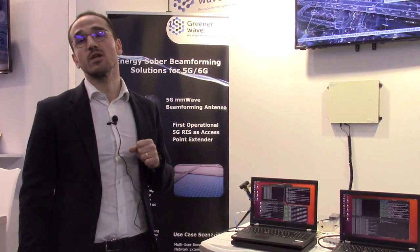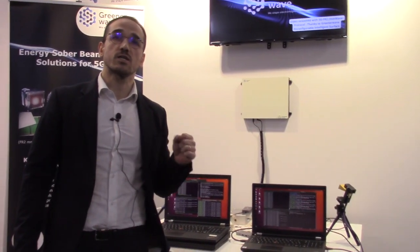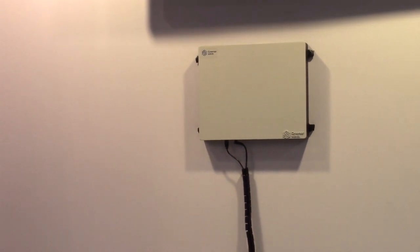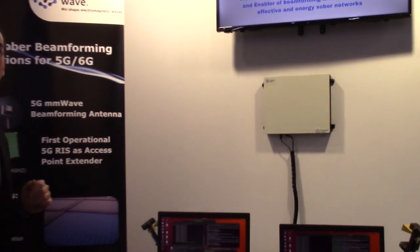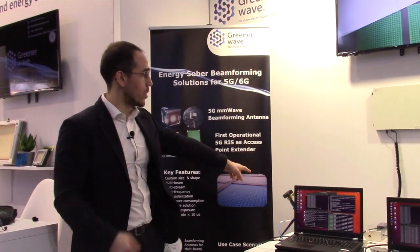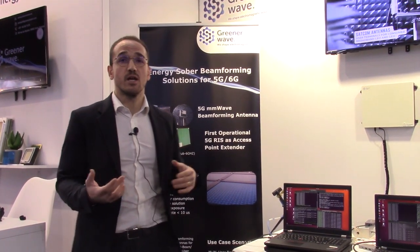The basic idea here: we generate a signal at 3.6 GHz and then scale up this signal through an up-converter. The signal passes through a horn antenna — the TX antenna — which transmits at the RIS. We are able to beamform this beam toward a precise direction, creating beamforming toward our RFX.